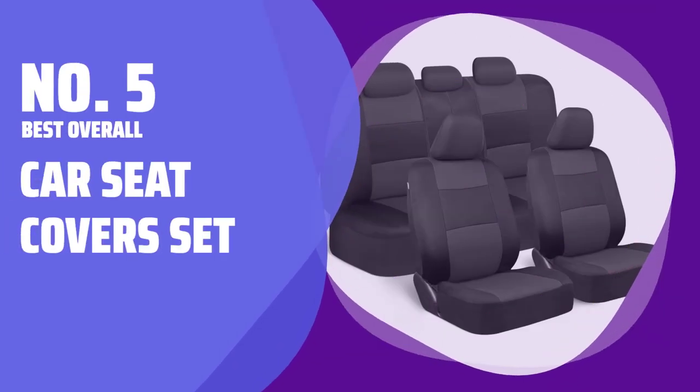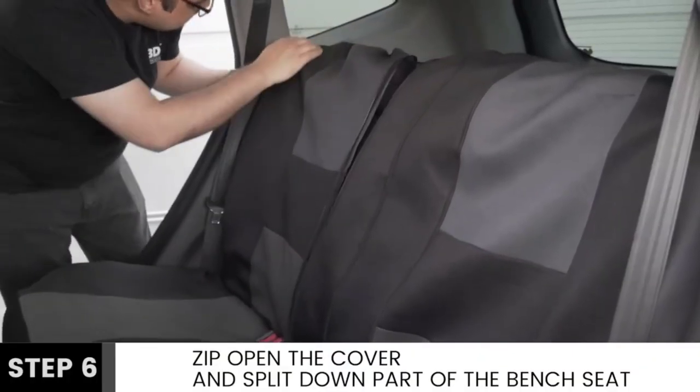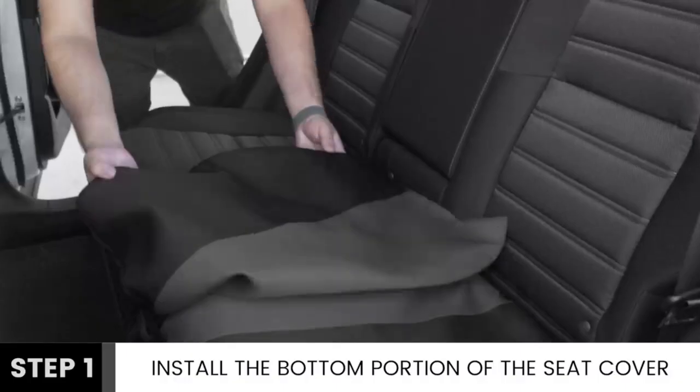Number 5: Best Overall Car Seat Covers Set. Keep your car seats looking great with this full set of seat covers. They're designed to provide protection from everyday wear and tear, keeping your car looking new.